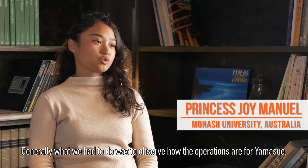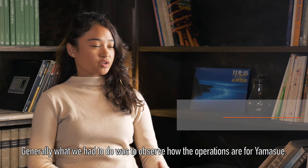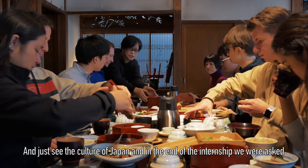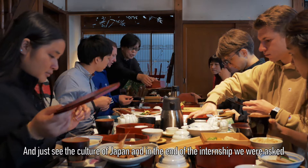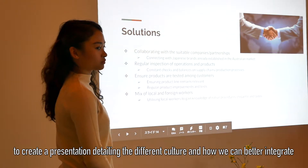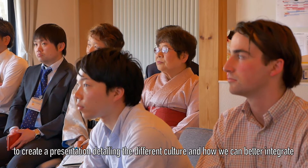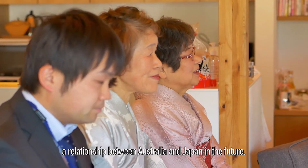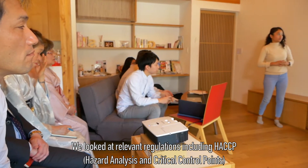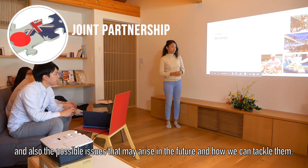Generally what we had to do was to observe how the operations are for Yamasewe and just see the culture of Japan. At the end of the internship we were asked to create a presentation detailing the different culture and how we can better integrate a relationship between Australia and Japan in the future. We looked at relevant regulations including HACCP, and also the possible issues that may arise and how we can tackle them.